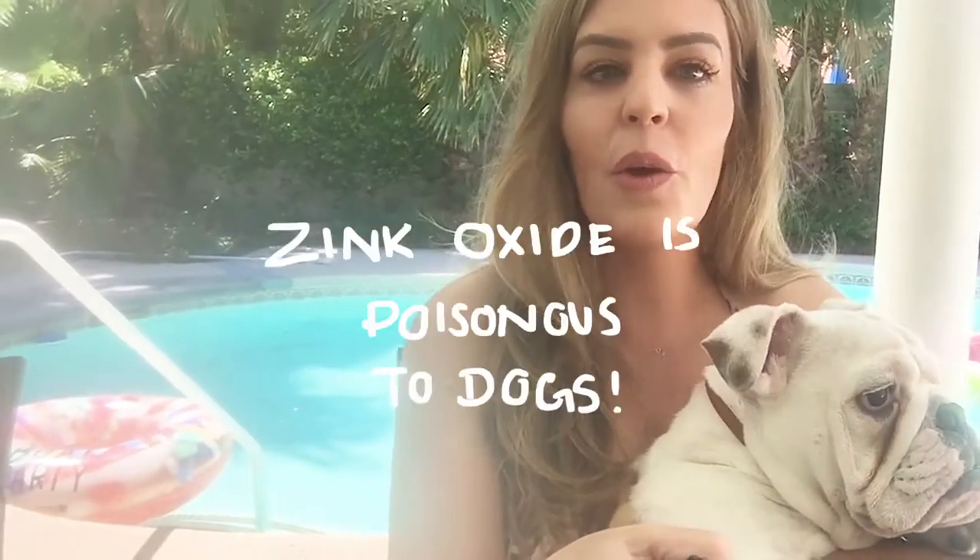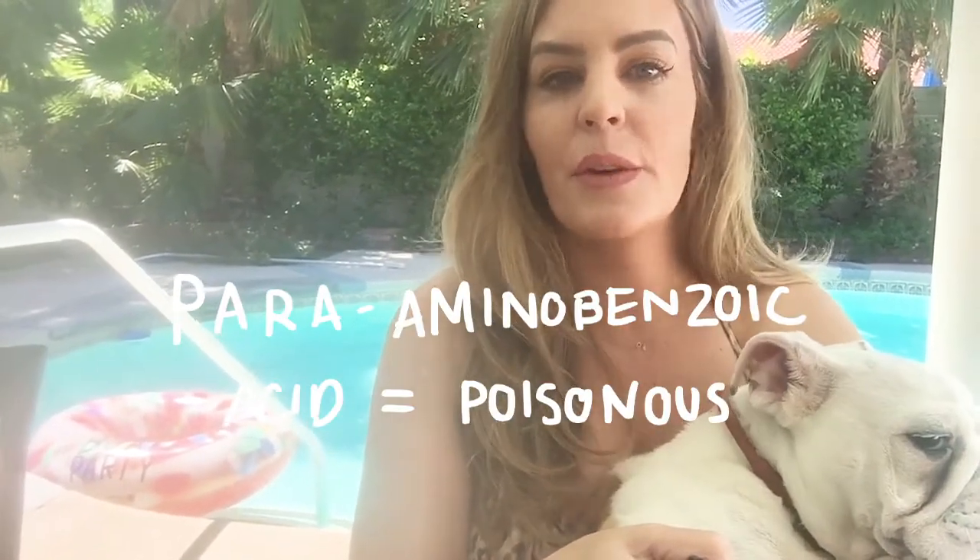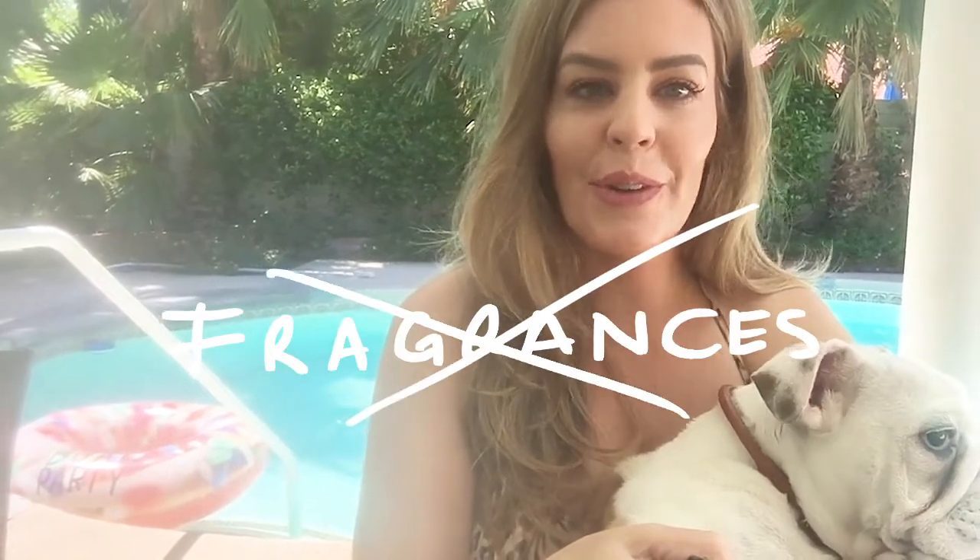A common ingredient called zinc oxide is really very poisonous to dogs, especially if they lick it off. Another ingredient that lots of human sunscreens contain which is also toxic to dogs is para-aminobenzoic acid. Fragrances are also not great for dogs. I know it's super hard to actually keep your white dogs out of the sun, particularly dogs like Nando — he's only 20 weeks and all he wants to do is have some fun in the sun.